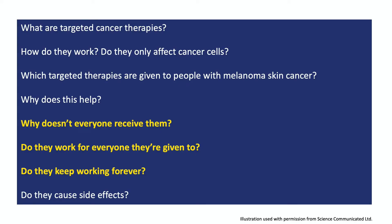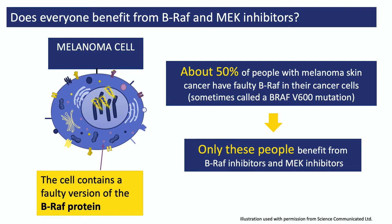Not everyone with melanoma skin cancer should receive BRAF and MEK inhibitors. The key thing is that not everybody's melanoma cells contain faulty BRAF, and it's only if the cells contain faulty BRAF that they're killed by BRAF and MEK inhibitors. So before prescribing them, the doctor first asks for the person's cancer cells to be checked for faulty BRAF. If BRAF is faulty, the person is generally offered a combination of a BRAF inhibitor and a MEK inhibitor — unless their cancer has been caught early and the doctor is confident they can be cured with surgery alone.